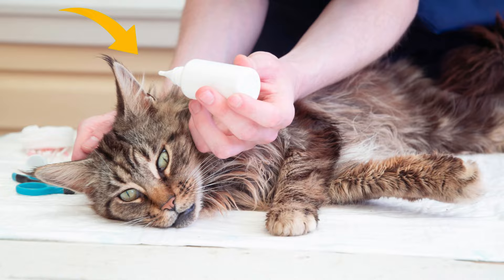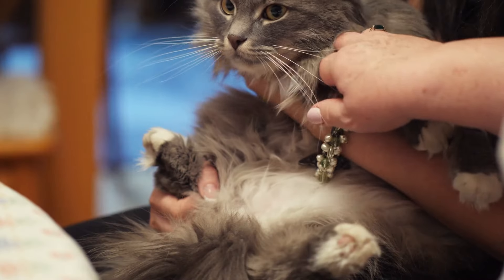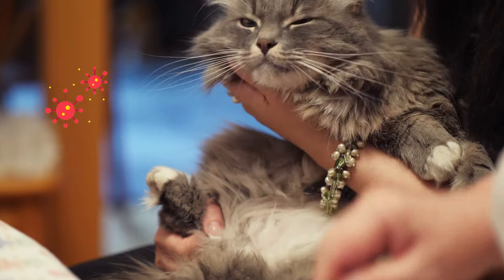Ear Care. Keeping your cat's ears clean is essential for their overall health and comfort. It can prevent infections and ensure they remain happy and active. Let's talk about the best way to take care of your cat's ears.